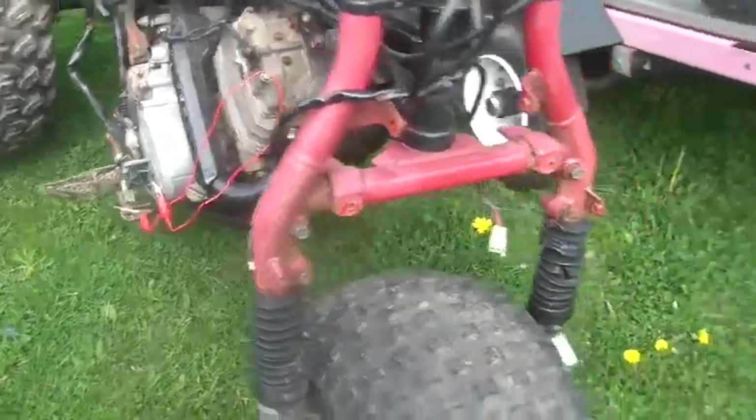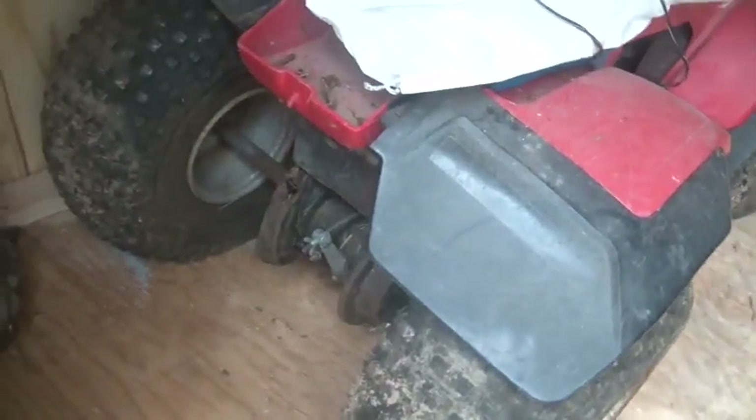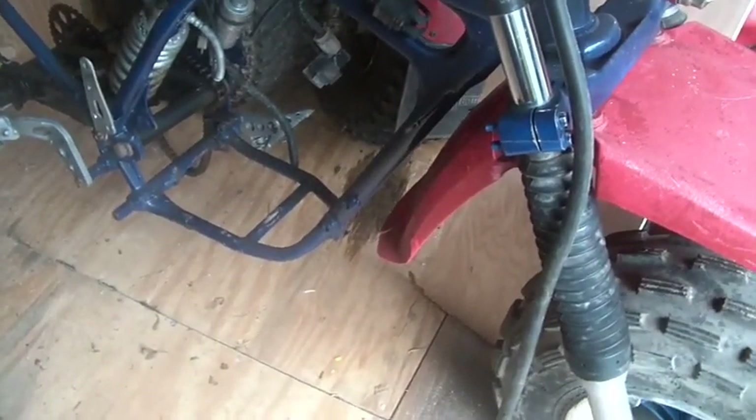I'm still waiting for the stator to come in, then I can put this one together. I gotta drag this guy out — this is the one with the rear end, and it seems to roll. This is the one I gotta pull the rear end out of to put into that guy. I've got the key switch and everything, all the plastics, the seat — everything's here. This one, as I recall, had a tranny problem. I still got this engine torn apart in the basement — I should either put that engine back together or hack one of these other engines on it.